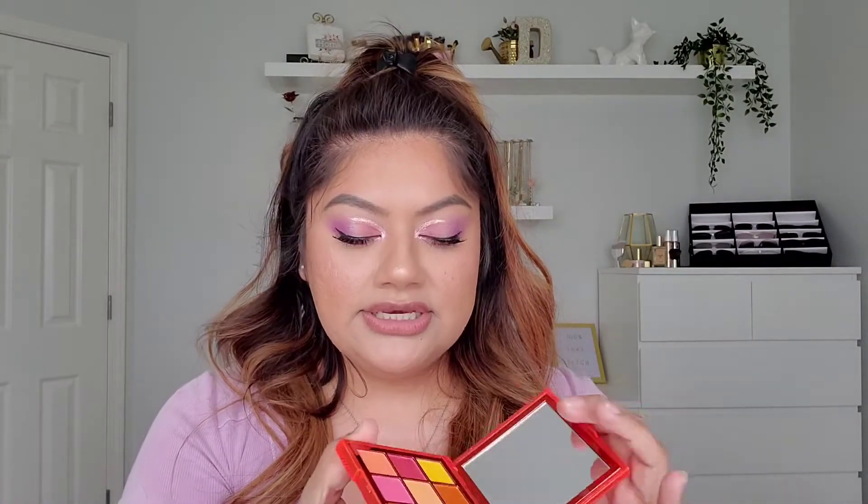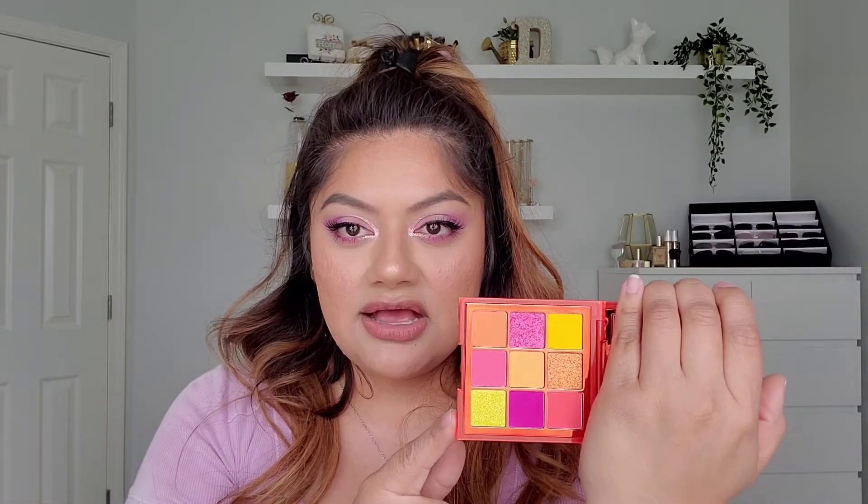Moving on to high-end, I have the Neon Orange palette by Huda Beauty. These are really nice for spring and summertime — just look at those beautiful colors. I just got into her formula and I think it's really great: really pigmented and super easy to use. The shimmers are beautiful — they're not as metallic and glittery as I'd hope, but they look beautiful and blend out really nicely. It's worth it.